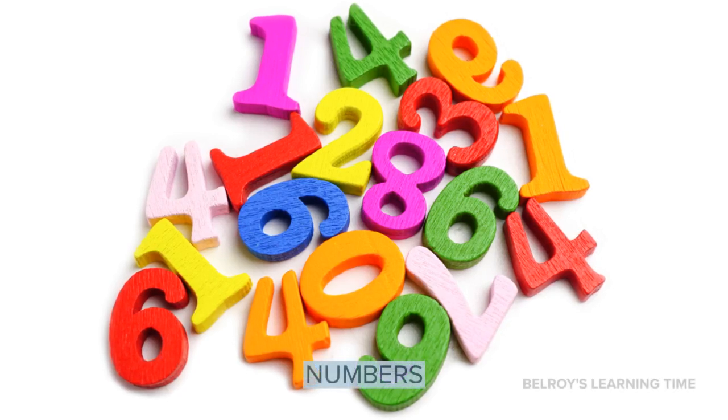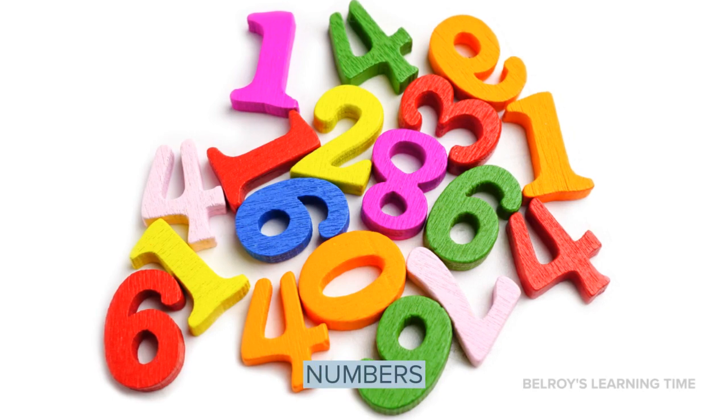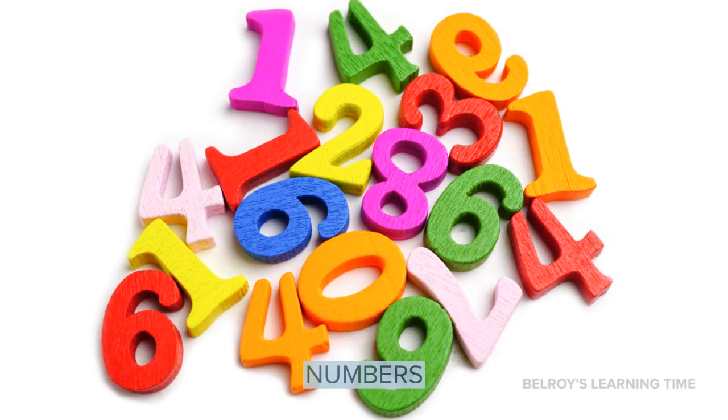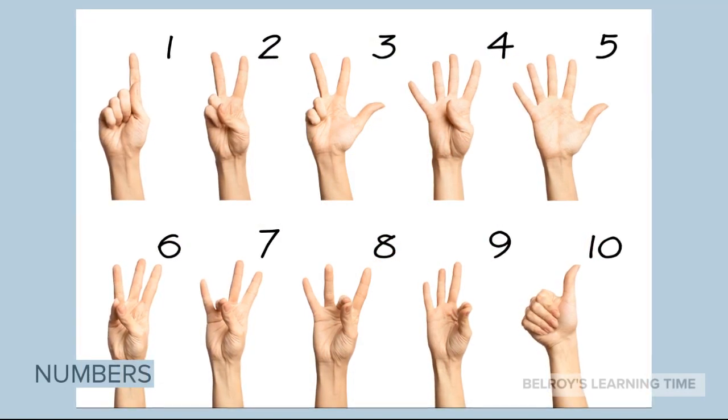Hello, and welcome to Bellroy's Learning Time. Today, we will be learning about numbers and counting from 1 to 10. Let's get started.